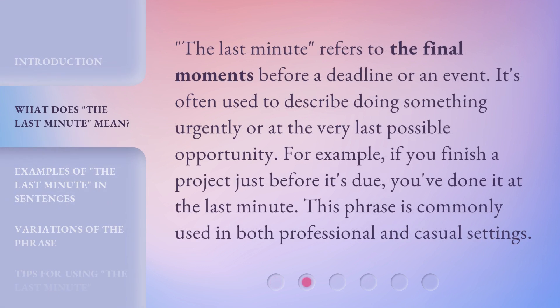'The last minute' refers to the final moments before a deadline or an event. It's often used to describe doing something urgently or at the very last possible opportunity. For example, if you finish a project just before it's due, you've done it at the last minute. This phrase is commonly used in both professional and casual settings.